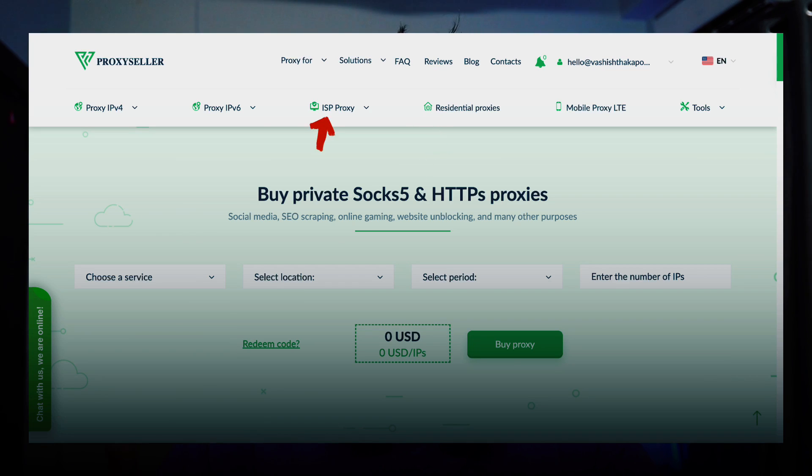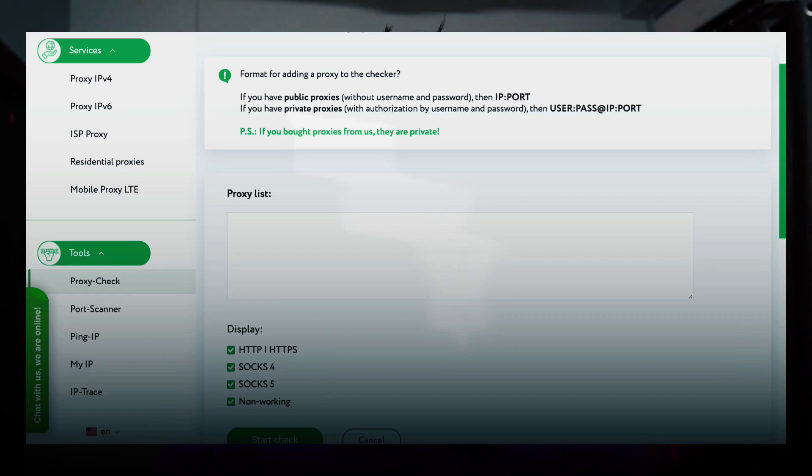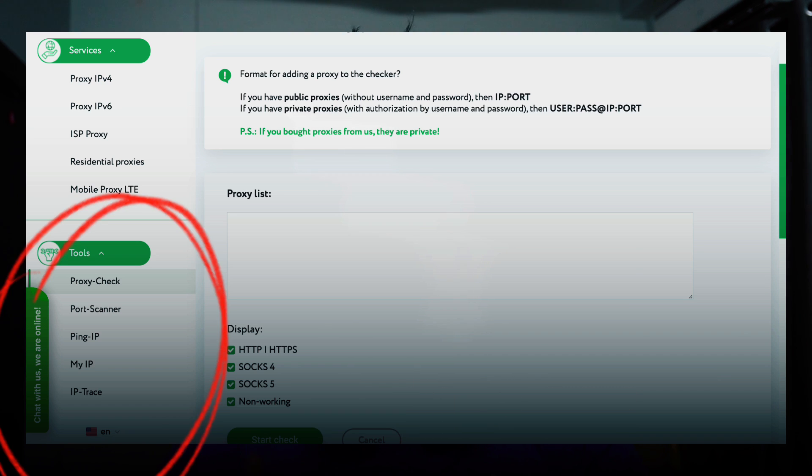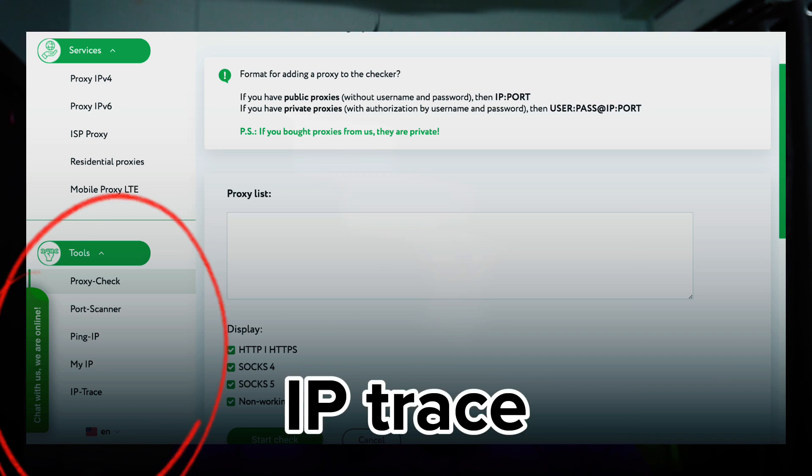Proxy Seller sells residential proxies, ISP proxies, mobile proxies, IPv4 and IPv6 proxies. They also have five different tools for proxy users: proxy checker, proxy scanner, ping, IP my IP, and IP trace tools.